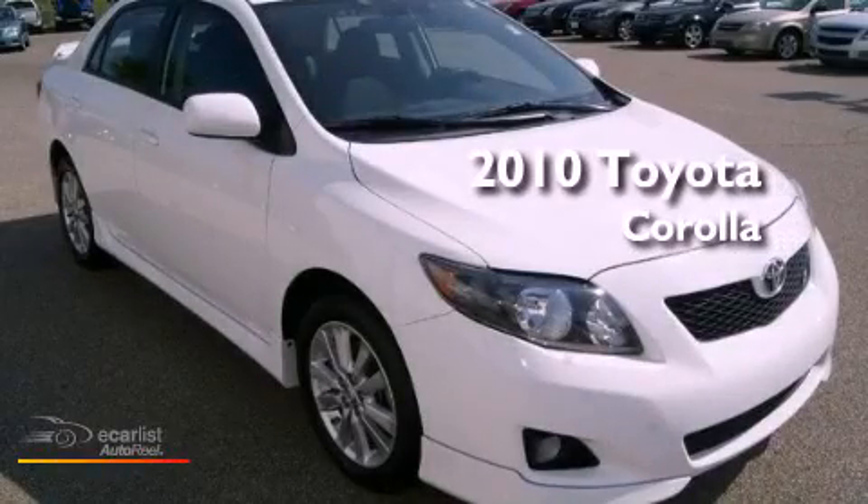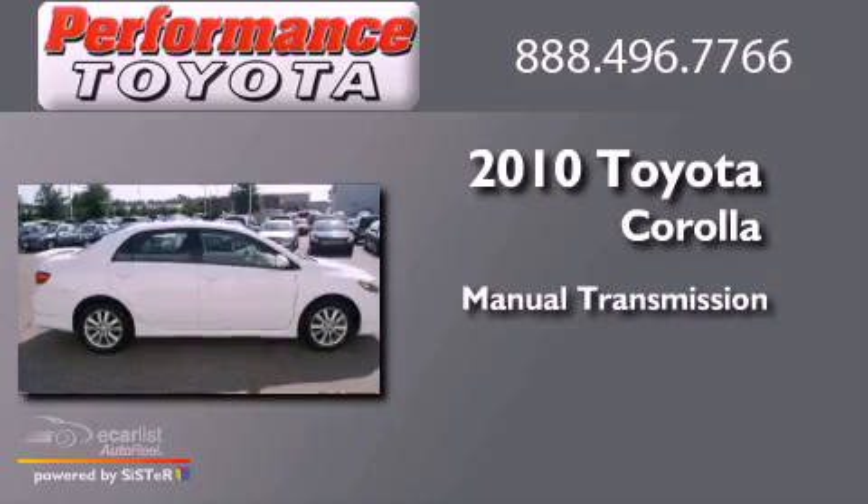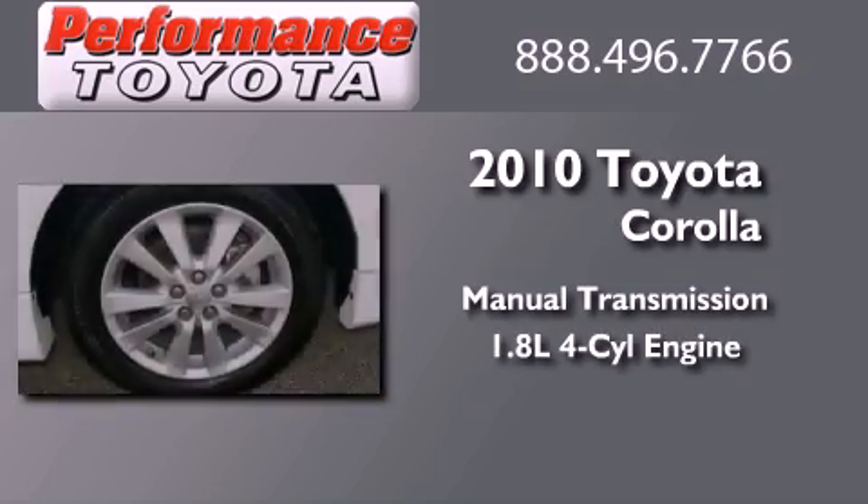This is a 2010 Toyota Corolla. This four-door sedan has a manual transmission and an inline four-cylinder engine.